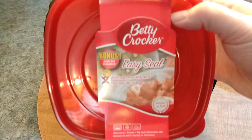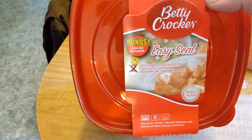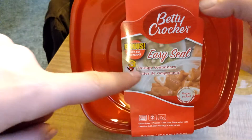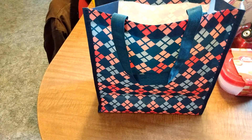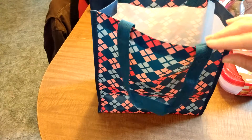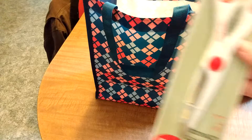Number one: Betty Crocker Easy Seal Storage Containers. It's the bonus pack with three. Jacob, would not want to miss out on that. That's a good size too for putting in the freezer and packing lunches. Yeah, I was going to go with the double side, but I decided I was going to go with the last side.